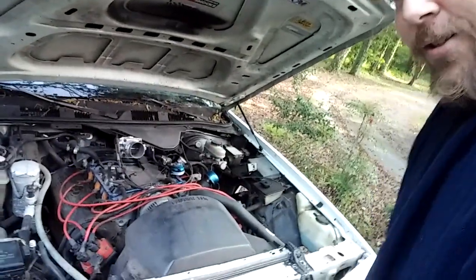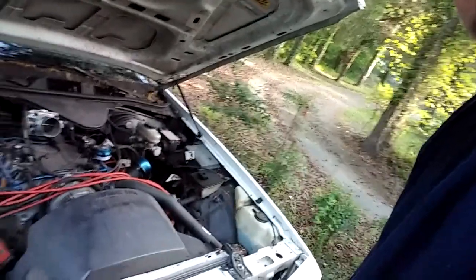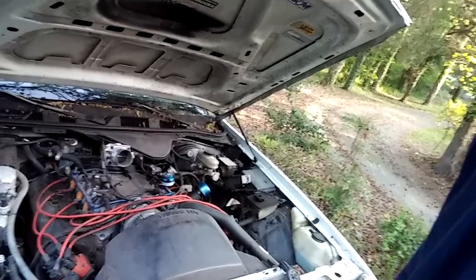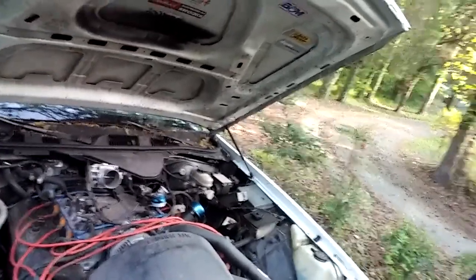It's got MSD ignition, bigger throttle body, the heads have been worked, and the exhaust and intake manifolds have both been ported and kind of polished out so they flow a little better. Yeah, it was said to run pretty good.